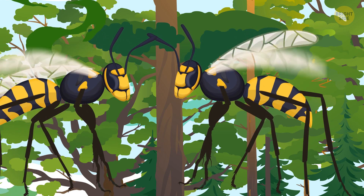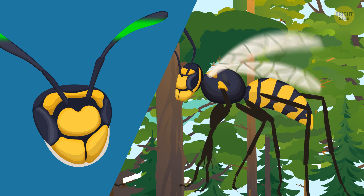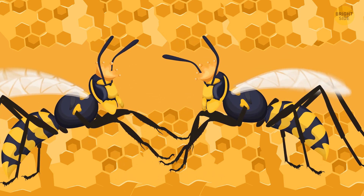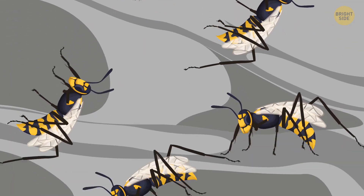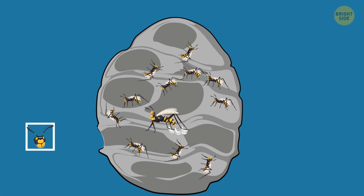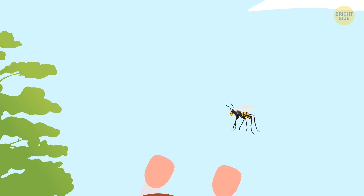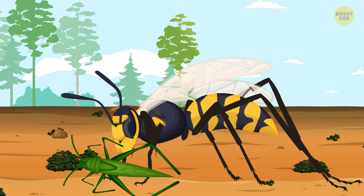Wasps identify each other by scent, but also — just like we do — by unique facial patterns. They are the first case where scientists discovered animals identifying faces the way humans do. Queens recognize other queens and constantly battle to set up a hierarchy in the colony. Each wasp knows who's in charge of work or food distribution, and who's there to bring new larvae into the world. Wasps have a rich social life, so they need to memorize lots of faces and distinguish wasps that live in their nest from those that don't. Wasps are also useful for humans because they eat insects and by that control the population of bugs that destroy crops.